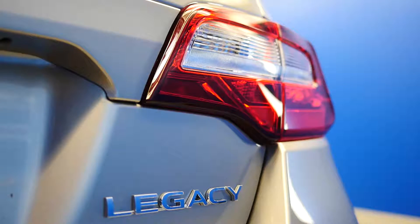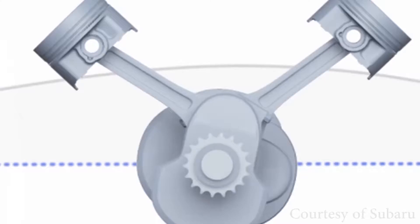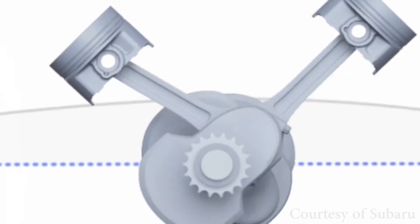By lowering the center of gravity of the engine, you also lower the center of gravity of the entire vehicle. A lower center of gravity equals more responsiveness, particularly when cornering or doing evasive maneuvers.